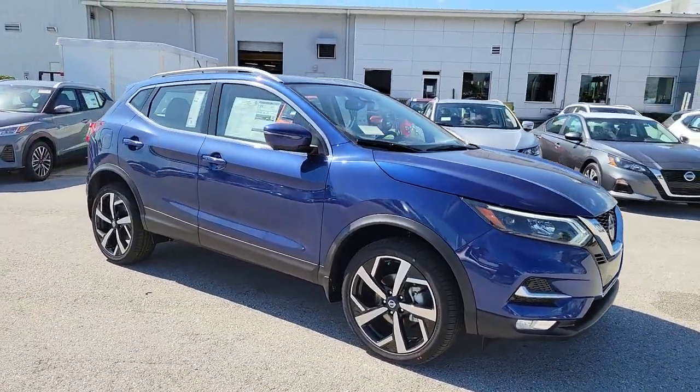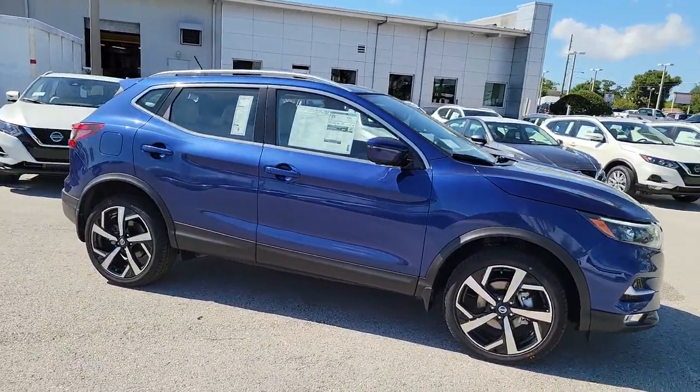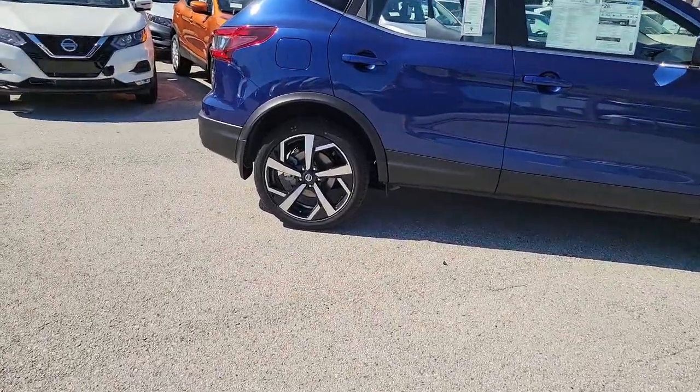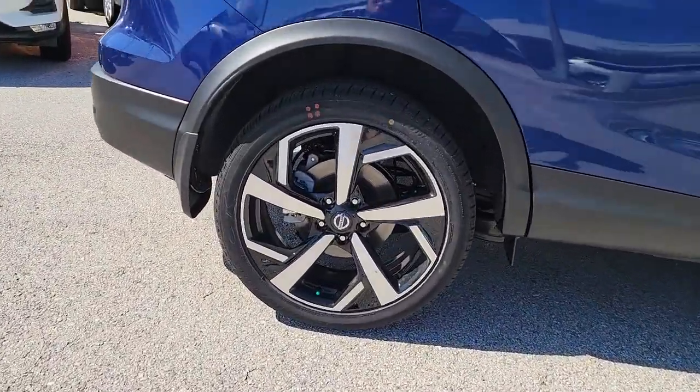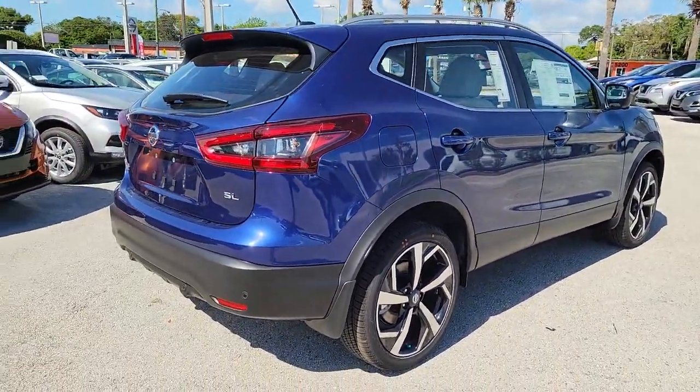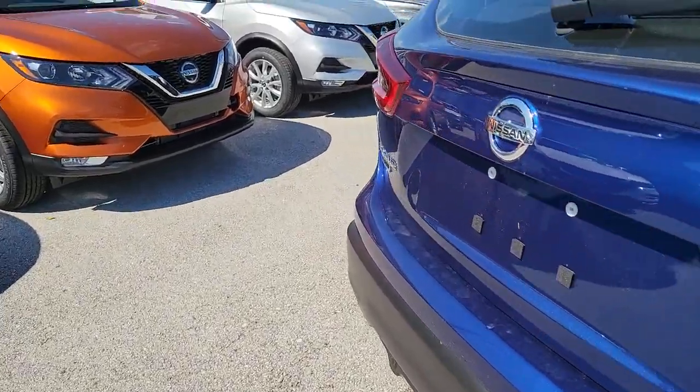Get into the 2022 Nissan Rogue Sport. This feature-rich Rogue adds confidence and convenience to everyday life. Standard driver-assist safety tech, large cargo capacity, and spacious seating have your back wherever the road may lead. These are just some of the great options this vehicle comes with.